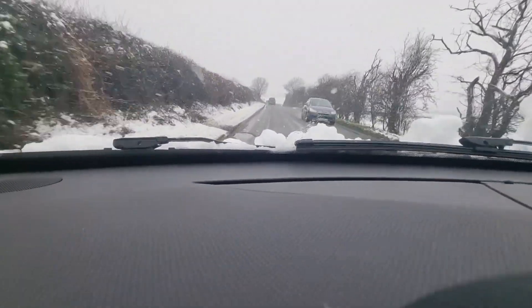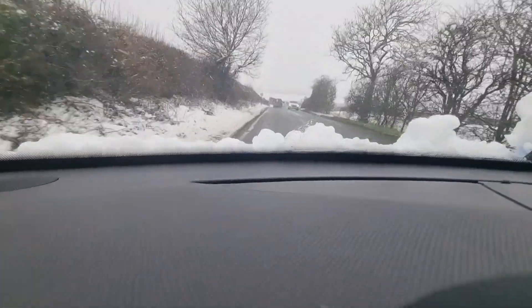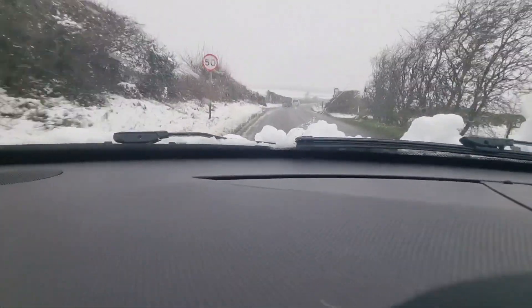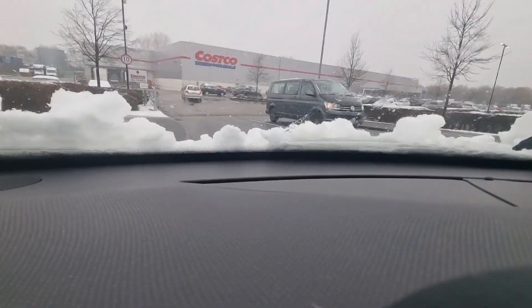Hello from a very snowy part of the UK. Today I'm taking you to Costco. I'm going to share with you all of the latest deals and the new products for March in Costco. So here we go.